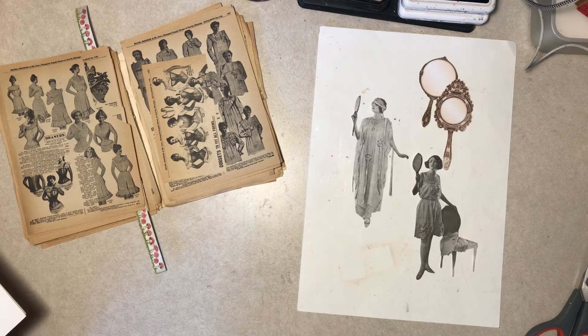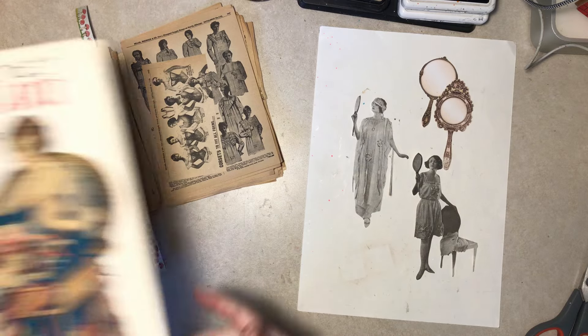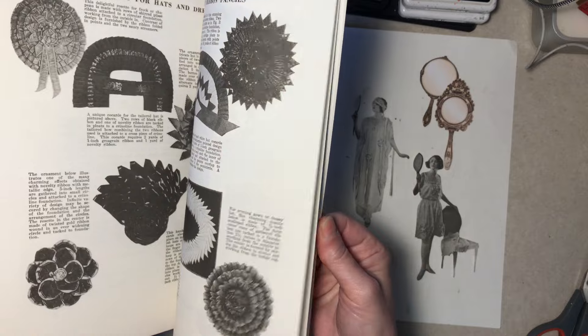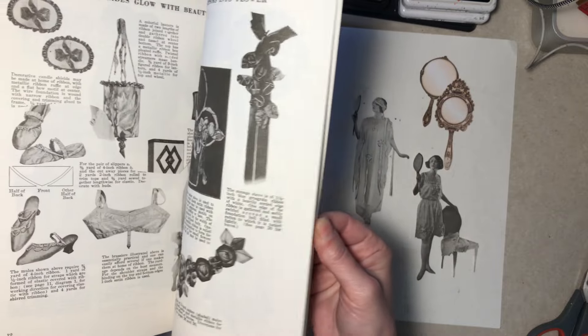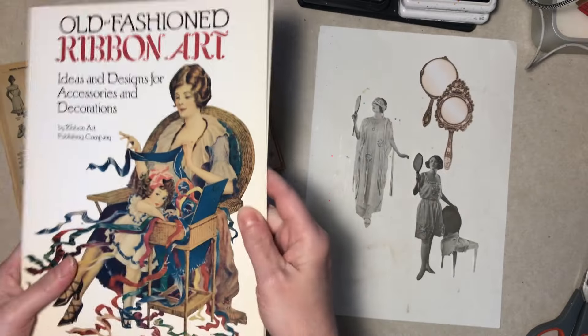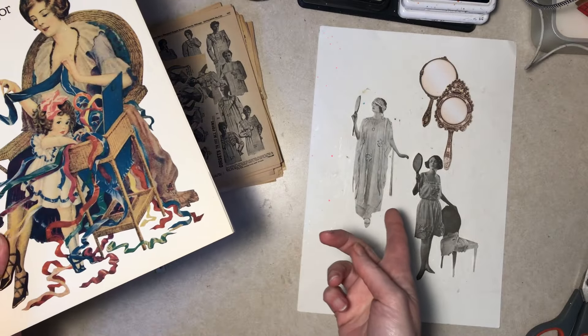Hi everybody, Diane here. Remember this book from the tags video several back? I had pulled it to use some of these women images, except they were too large, so we're doing it in a large book. Makes sense, right?